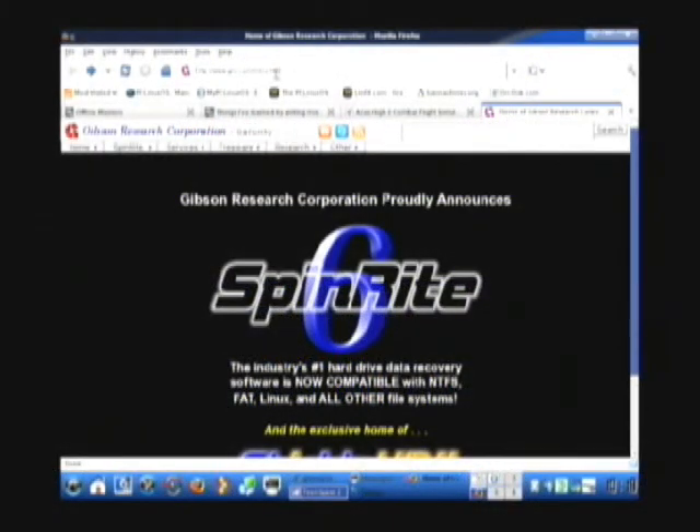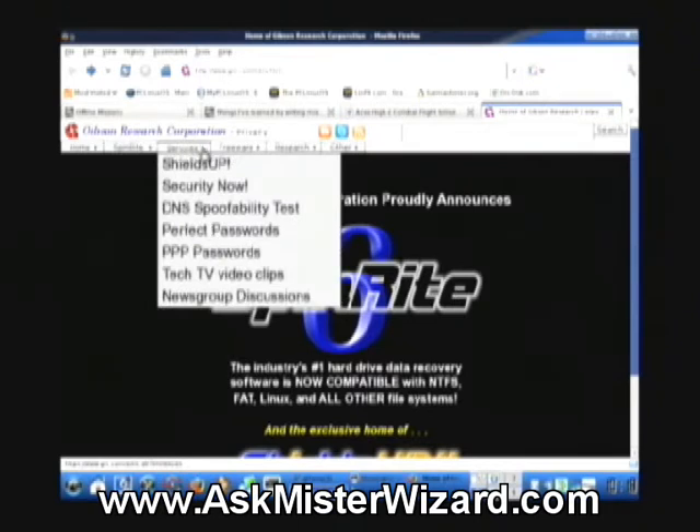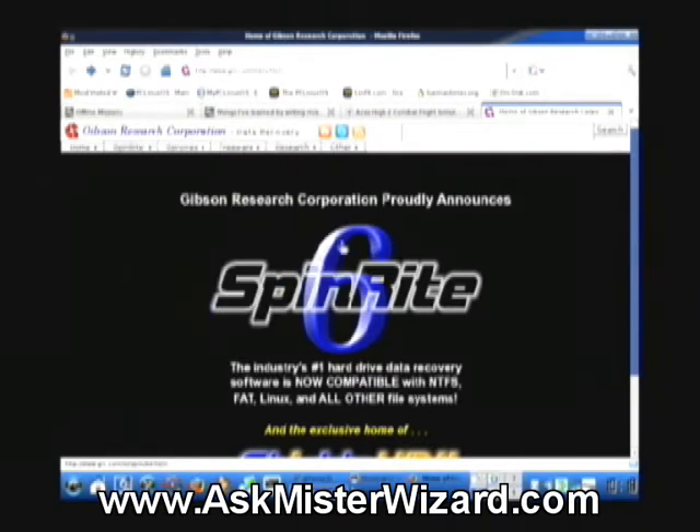This is the website at GRC.com, one of the best resources on the internet. Steve Gibson is very generous and his drop-down menus have a lot of really useful stuff. And his main product, Spinrite, is great stuff.